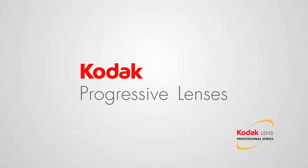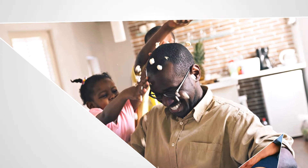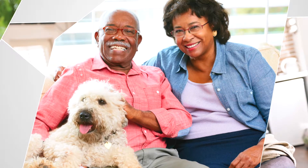If you already have eyewear to help with one viewing distance but are starting to struggle with up close vision, especially when reading, Kodak Progressive Lenses provide a convenient and high-performance alternative to traditional solutions, offering uninterrupted vision at all distances.